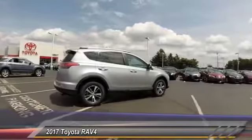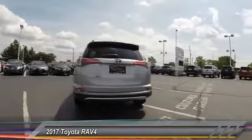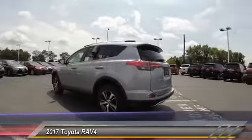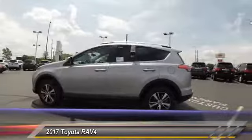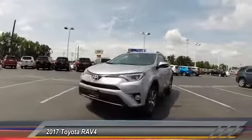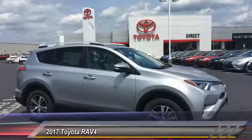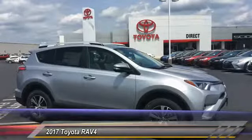2017 RAV4. The RAV4 is one of the most fuel efficient SUVs in its class. Versatile and efficient, RAV4 mixes the comfort and drivability of a sedan with the benefits of an SUV. This highly evolved, well-packaged crossover SUV lets you have it all. And it's priced below $30,000.